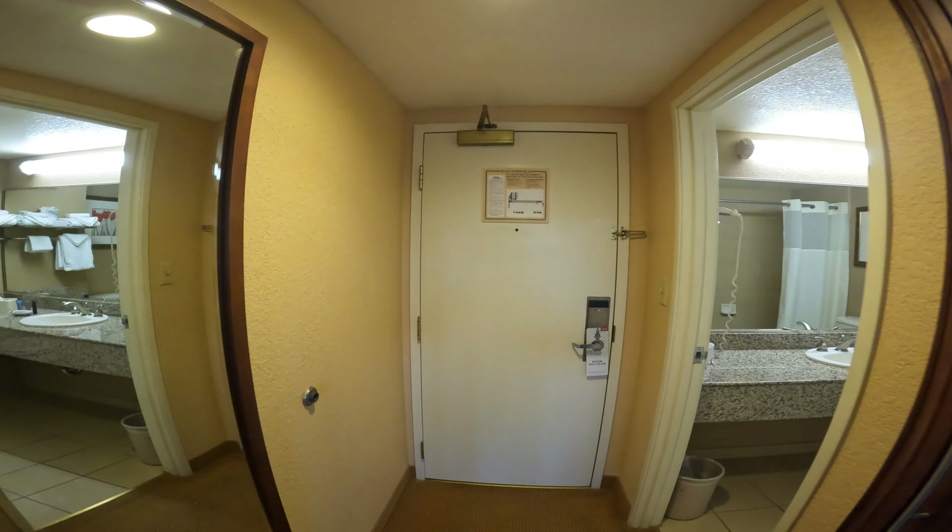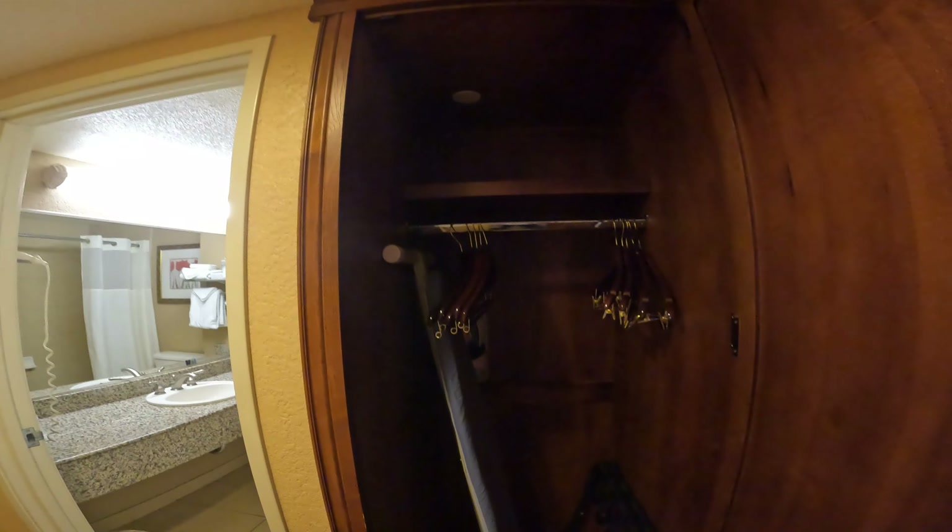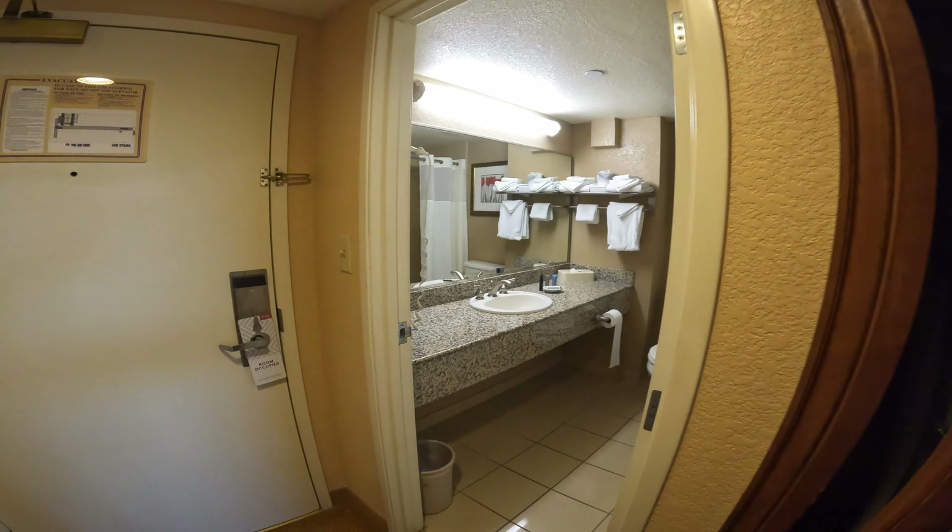Heading away to the bathroom — first take a peek at the closet. Hangers and an iron board.